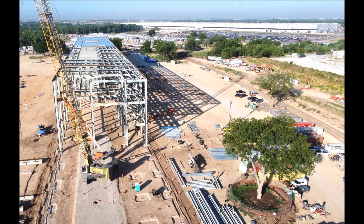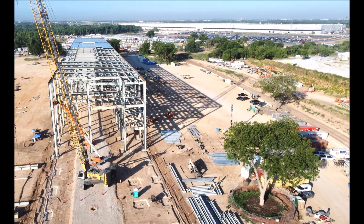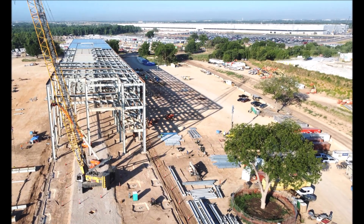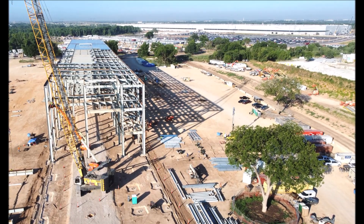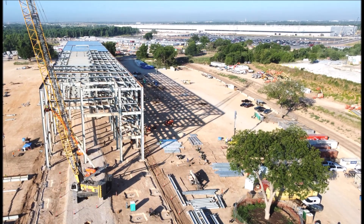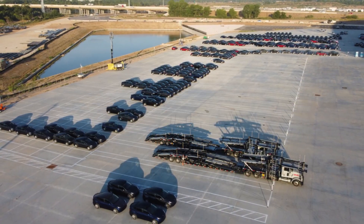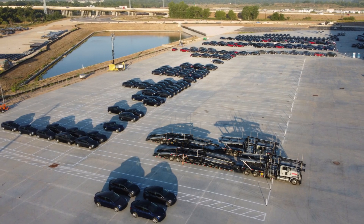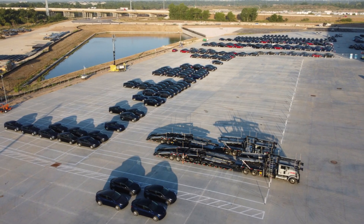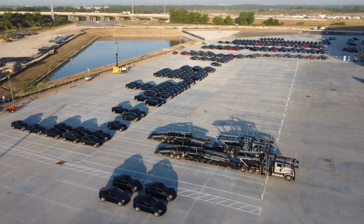In Tesla's Q4 and full year earnings call, CEO Elon Musk confirmed that Giga Texas Model Y vehicles will be equipped with the company's structural battery pack and 4680 cells. He then announced that Model Y vehicles built in late 2021 were already built with Tesla's structural battery packs and 4680 cells.